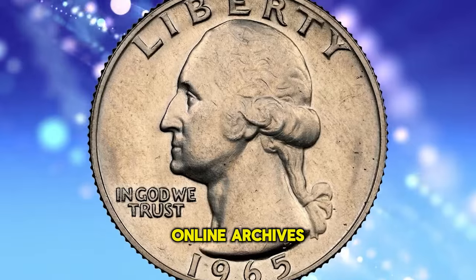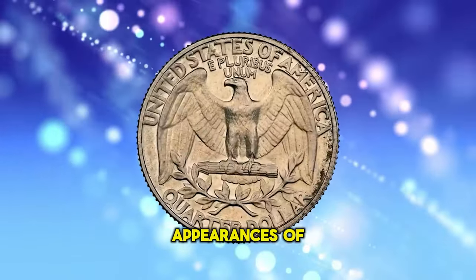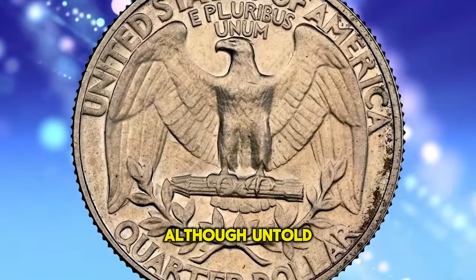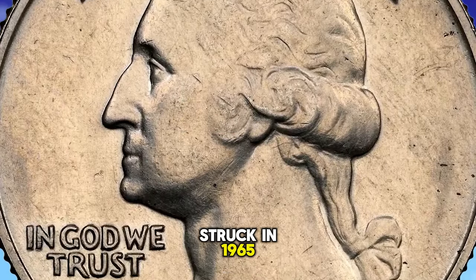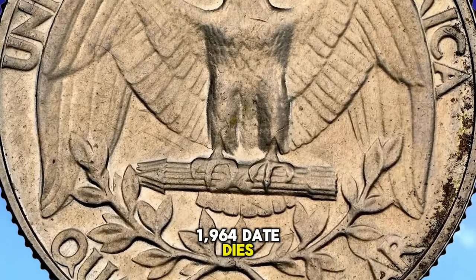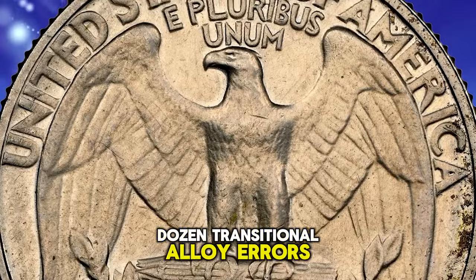A search of online archives reveals a dozen prior appearances of 1965 quarters on 90% silver planchets. Although untold millions of silver quarters were struck in 1965, those pieces were on 1964-date dies, aside from a few dozen transitional alloy errors.